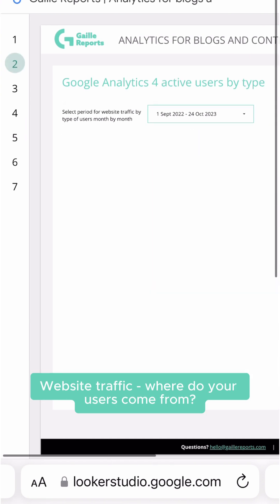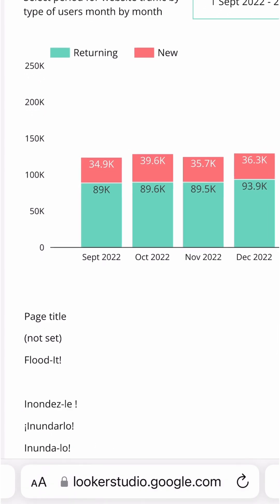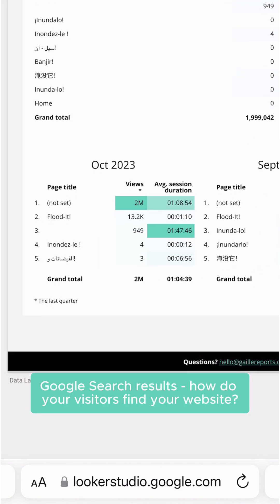Where do your users come from? Which conversions are most popular for your audience? How many users return to your website? Which content does your audience prefer? How do visitors find your website?